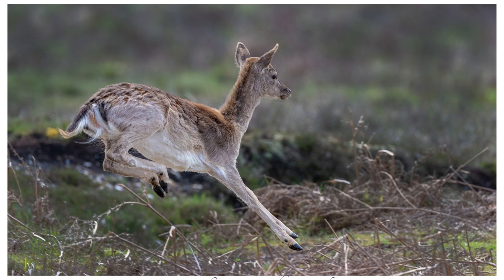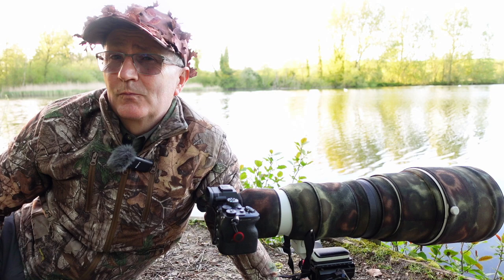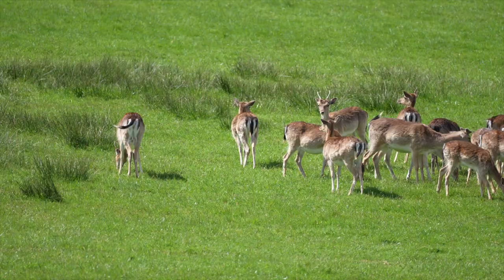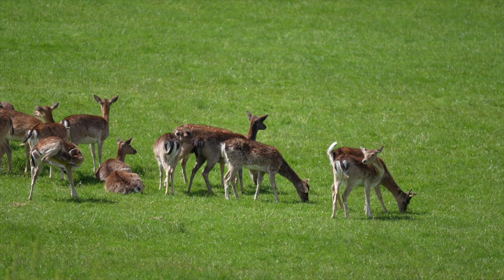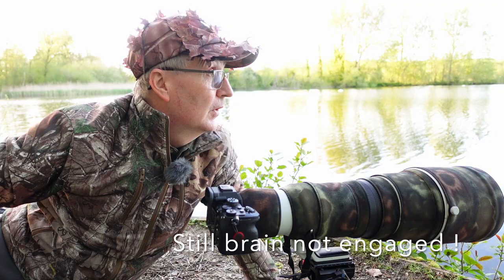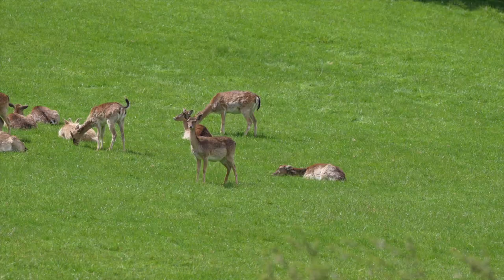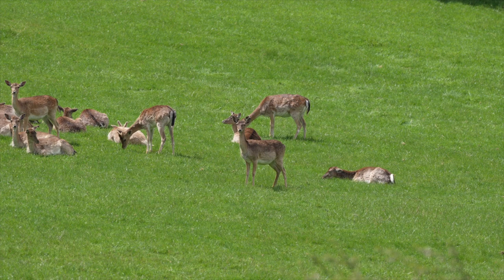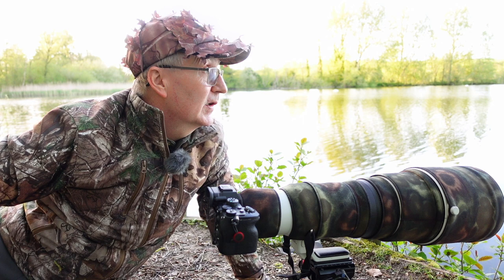I probably heard two cuckoos but never caught up with one. I did startle a deer though — it startled me as much as it startled the deer. When I got back to the car park, somebody said there's a whole herd of deer just off the road up to the left. Needless to say, don't look a gift horse in the mouth — I went and photographed the whole herd of fallow deer. They were about 400 yards from the road but with the 600mm on we were right in amongst the action.